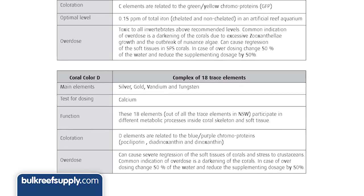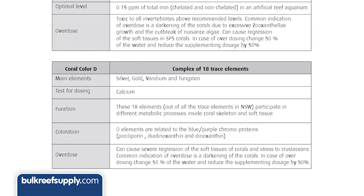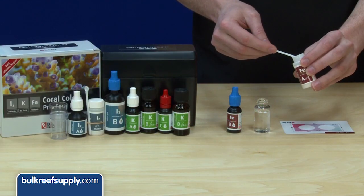Coral Colors D will help promote the purple and blue colors in your corals with 18 trace elements, including silver, gold, vanadium, and tungsten, which promote the production of the blue and purple chromoproteins.